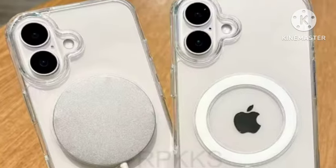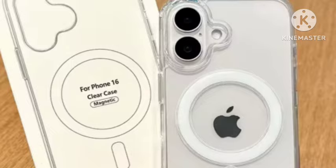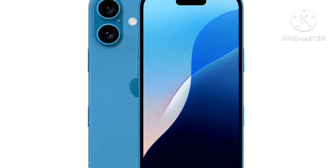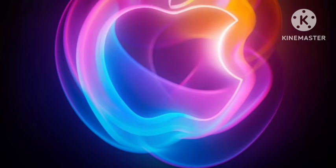Coming to the display, you're getting 6.1 inches as usual, Super Retina XDR display, and also a 60Hz refresh rate.